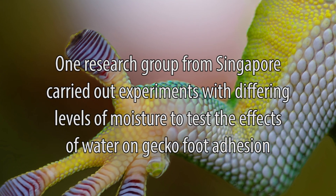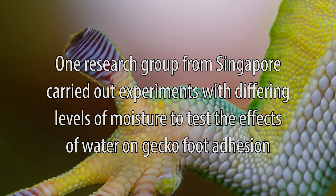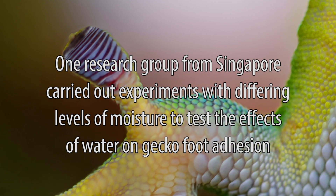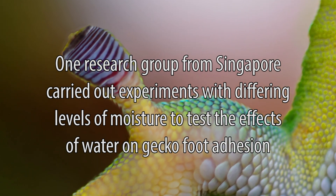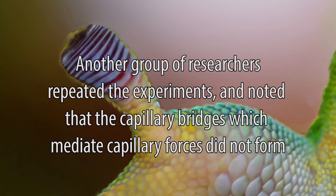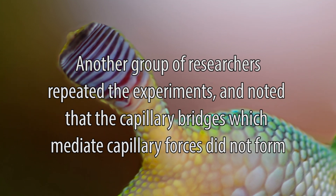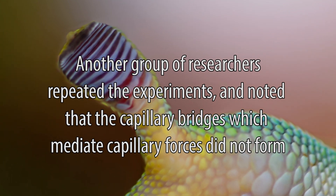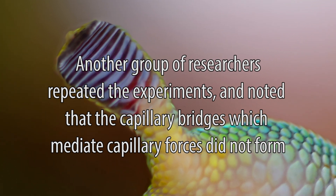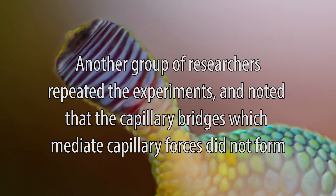One research group from Singapore carried out experiments in varying degrees of atmospheric moisture to test the effects of water on adhesion, the outcomes of which suggested that the effect of capillary forces exceeded that of van der Waals forces. Another group of researchers from Germany repeated this experiment, and noted that the capillary bridges that mediate capillary forces did not form, and therefore capillary force did not significantly contribute to adhesion, but the water molecules increased the number of van der Waals bonds formed.